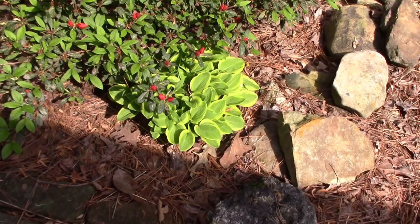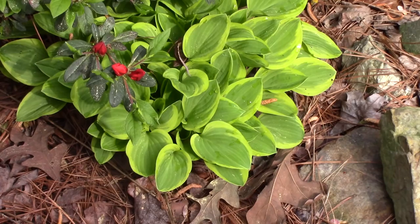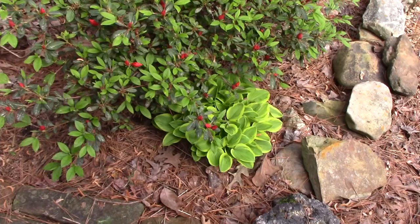This is a little miniature hosta called Golden Tiara. It's finally gotten large enough where I can start dividing it and spreading it around. It's a really pretty one that gets gorgeous big purple blooms on real long stems, and it doesn't get too large and spreads slowly, which is nice.